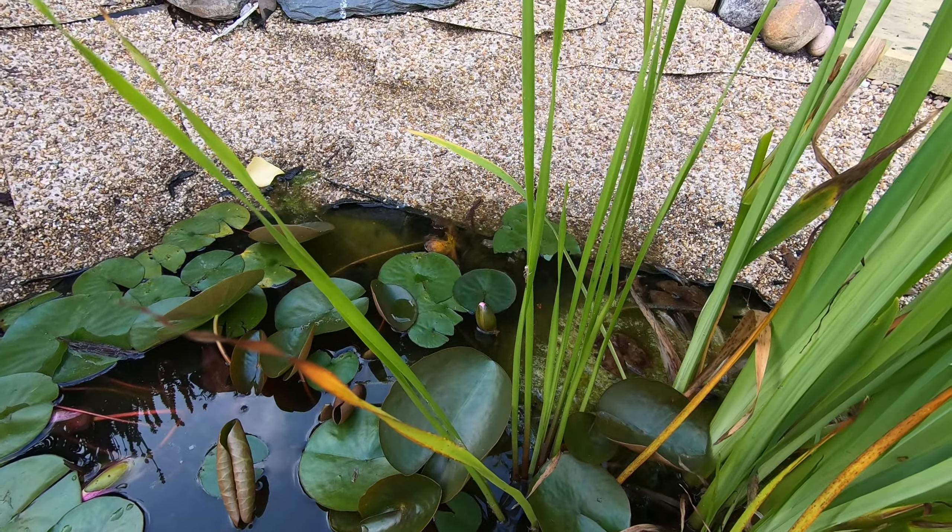Here's one of our fallow beds - very popular with the bees. Our mange tout has been a bit disappointing; it turns out you have to harvest them when they're about two inches long, and they don't taste particularly good anyway, so we're not going to bother with them again. Beetroot down the side is going well, and more beetroot.